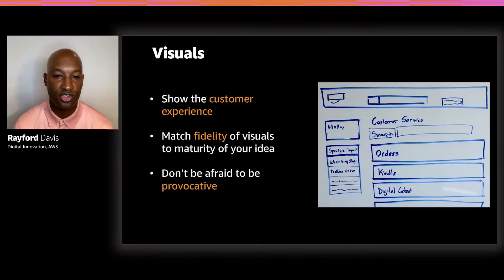Visuals are the third part of a working backwards document and exist to communicate the customer experience where words cannot. There are many types of visuals, including storyboards, wireframes, technical architecture diagrams, and more. This practice doesn't require being a great visual artist — it's meant to help visually communicate the innovation expressed in the press release and FAQs. A helpful axiom is that the fidelity of the visuals should match the maturity of the idea. Early on, when an idea is rough, the visuals should also be rough. As we clarify thinking and flesh out details, the fidelity of visuals should increase, so that a reader comes away with a clear understanding of the proposed product or service.